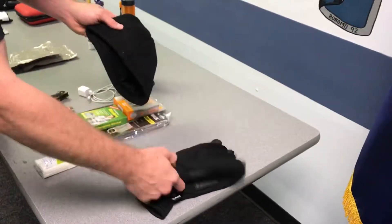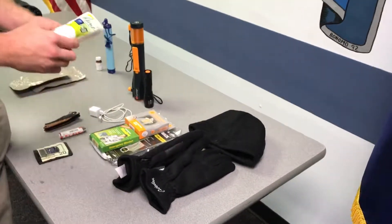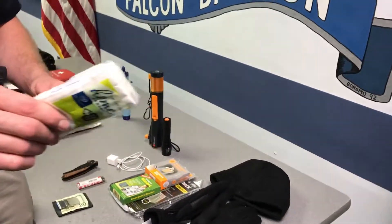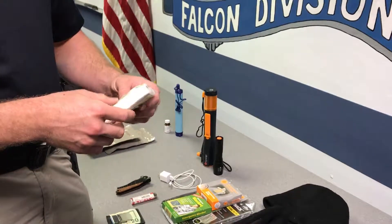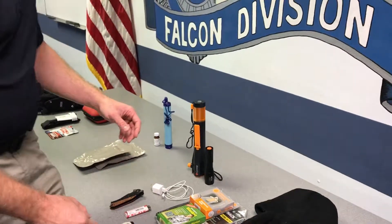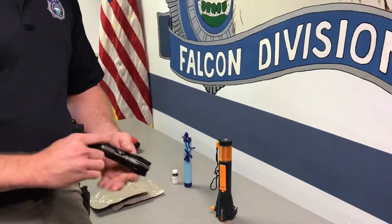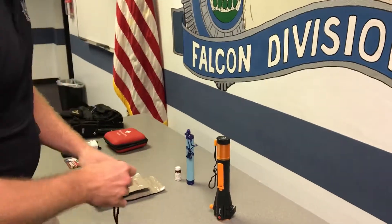Some clothing items might be a good idea. I have warming gloves and a beanie. And for anyone who's been in a situation where you use the bathroom but don't have toilet paper, it's a good idea to have something like this so you can wipe your nose or take care of yourself. Last, I want to talk about a flashlight — it should be a part of every person's everyday carry gear. This small one allows me to light up dark areas when I'm on the move.